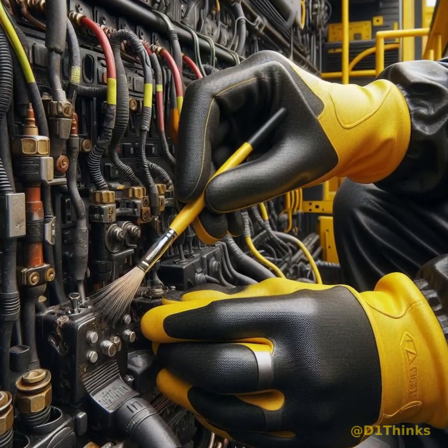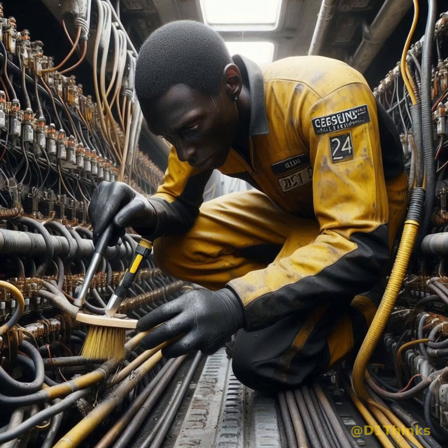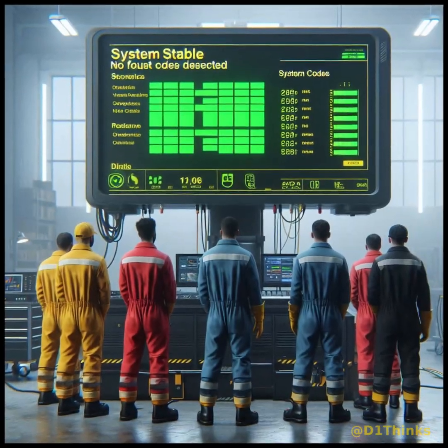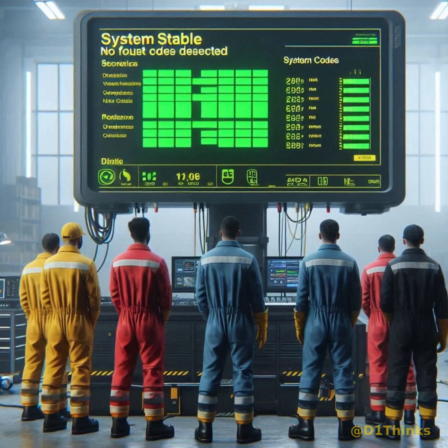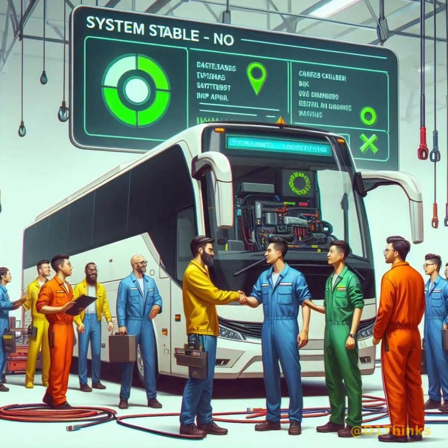The technician cleaned the terminals, replaced the strap, secured all mounting points, and restarted the coach. This time, the system stabilized. All fault codes cleared, and the engine and electrical modules functioned normally.